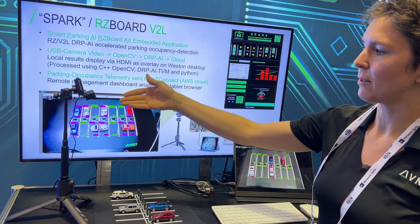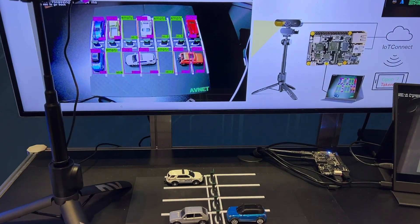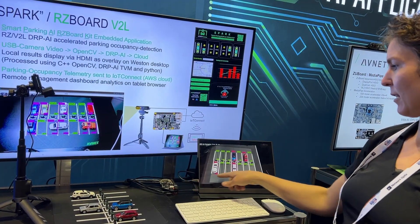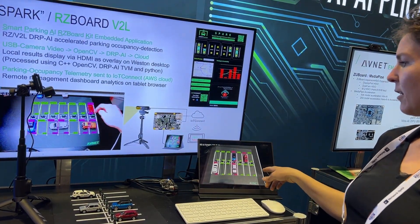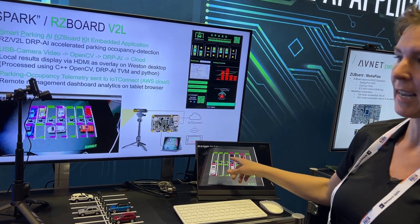Right here we have a USB webcam connected to the RZ Board V2L, which is based on a Renesas RZ V2L processor. It's also connected to the screen here, showing the camera output along with the inferences indicating whether a spot is taken or empty.